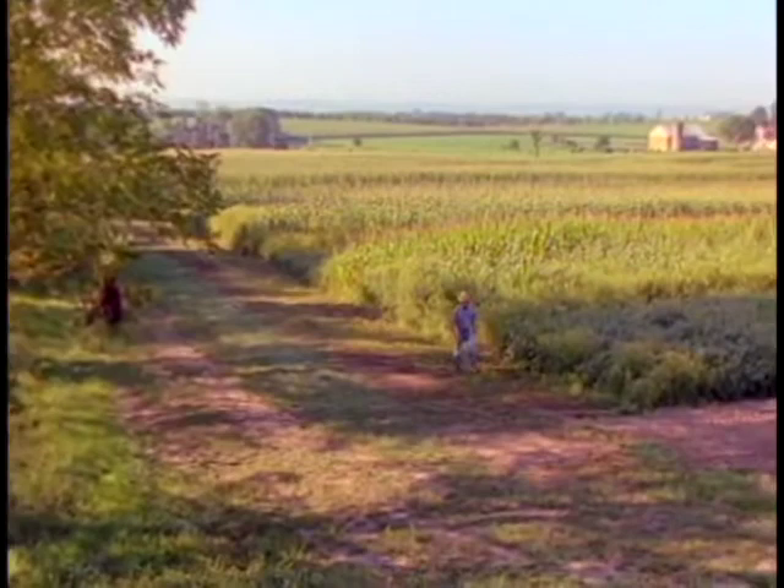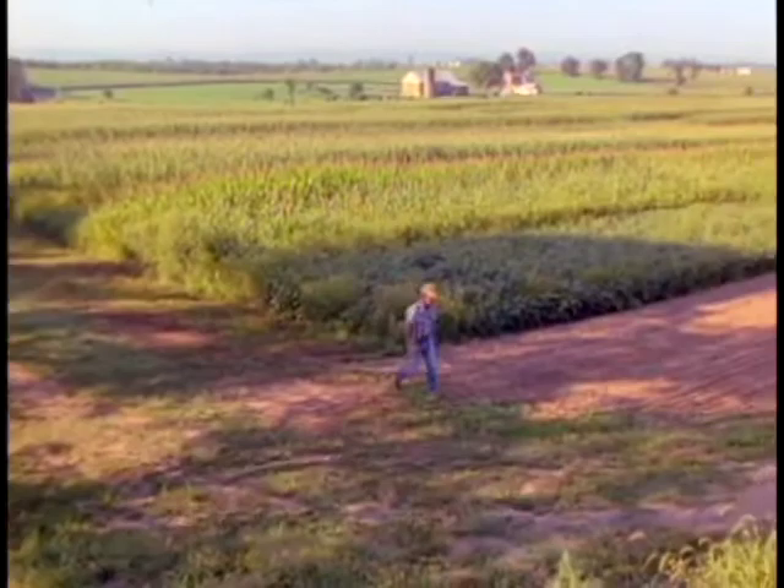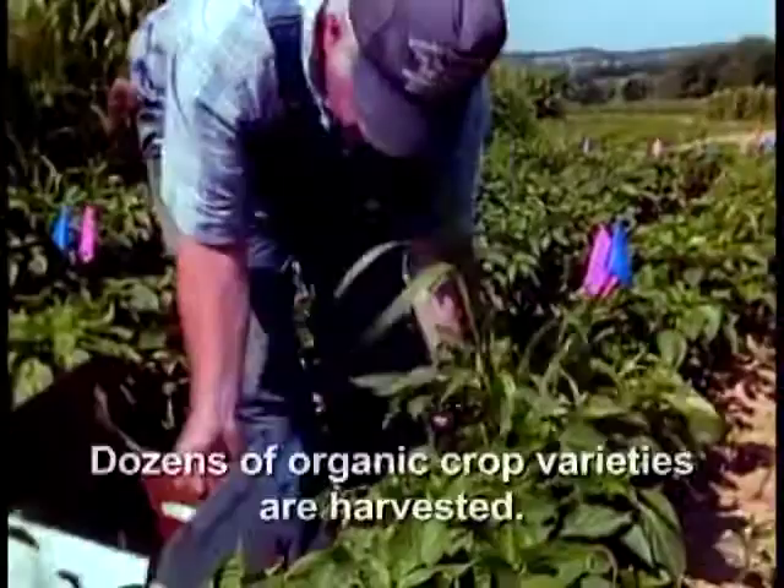This is a 300-acre research farm at which I'm the farm manager. For 20 years we have conducted a landmark study in American and world agriculture, growing corn and soybeans both with chemical inputs and without.